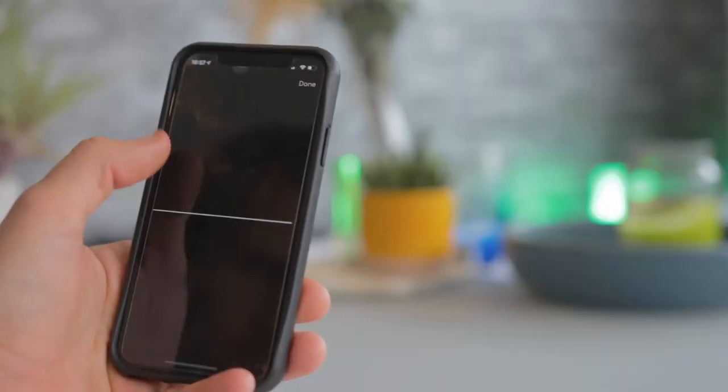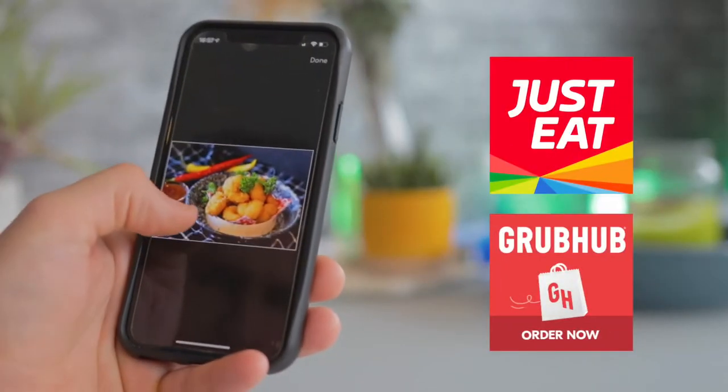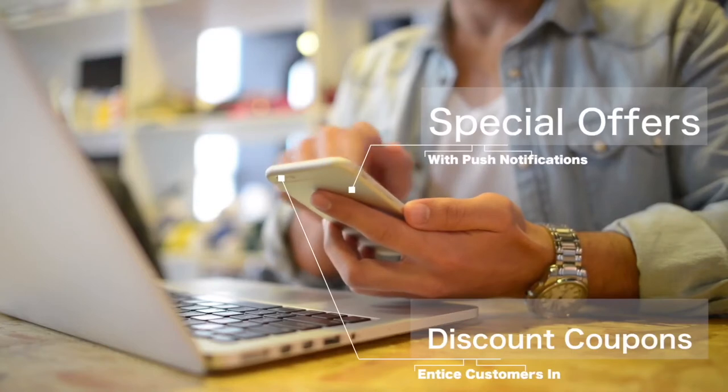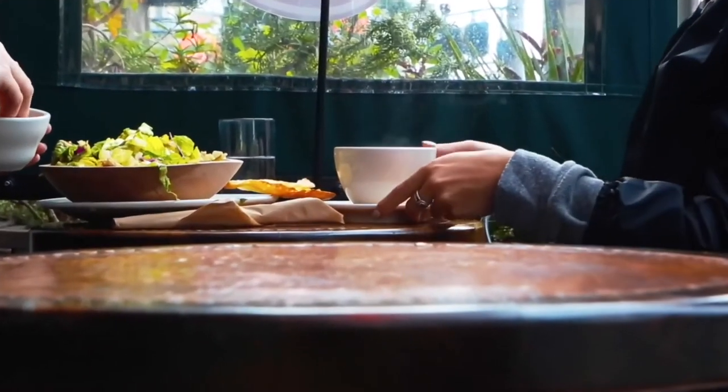You can also integrate with Just Eat, Grubhub and many other providers. Customers can access your special offers and discount coupons via your app's digital rewards card, encouraging them to keep coming back.